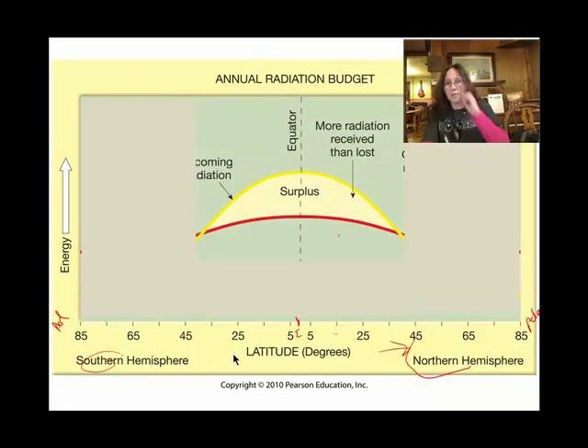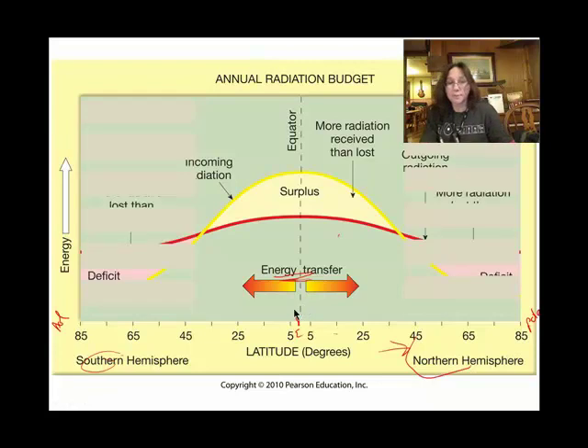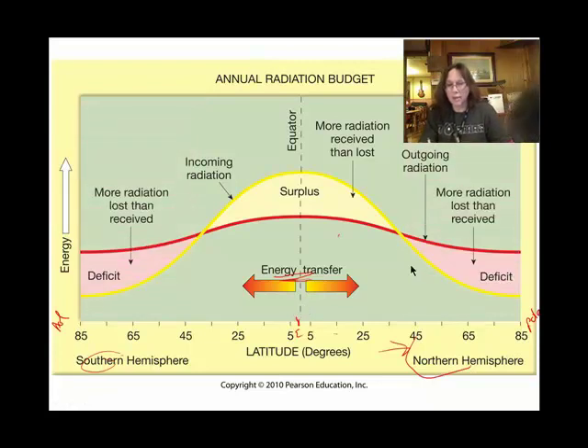Focusing on the equator, there is indeed more radiation coming in than lost, so they have a surplus. The oceans are great at transferring that surplus towards the poles. At about 38 degrees north and 38 degrees south latitude, it's a wash — the thermal energy coming in equals the thermal energy going out.